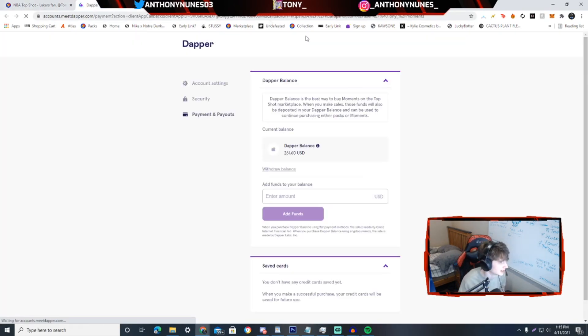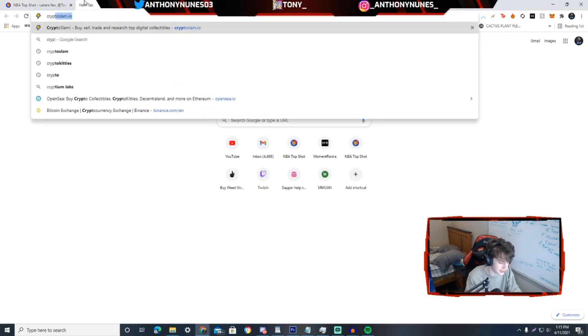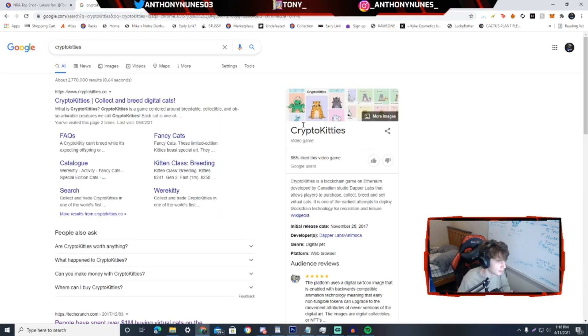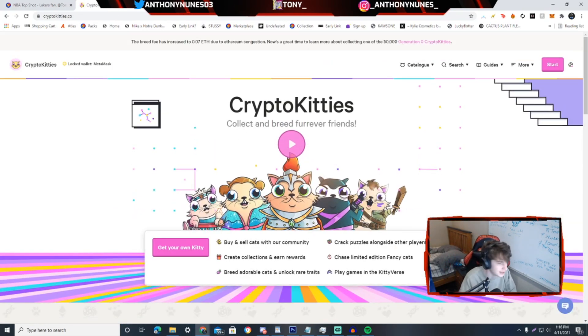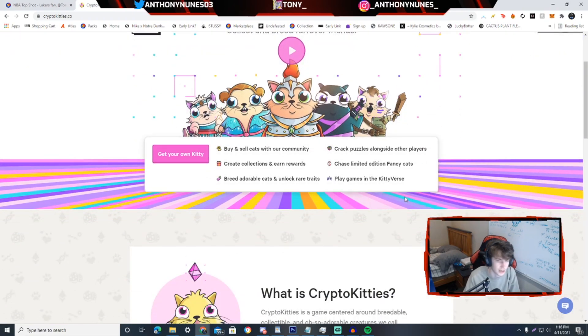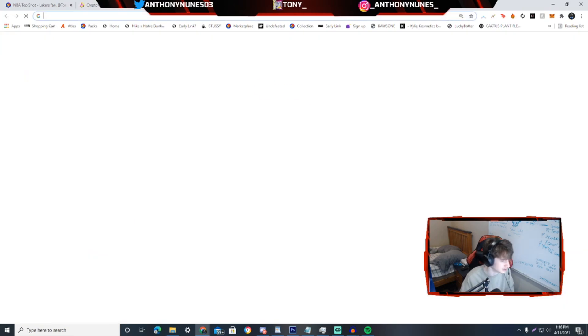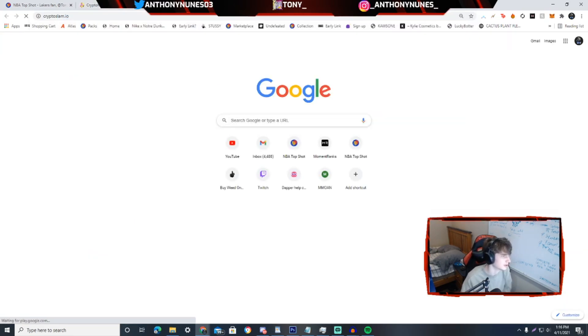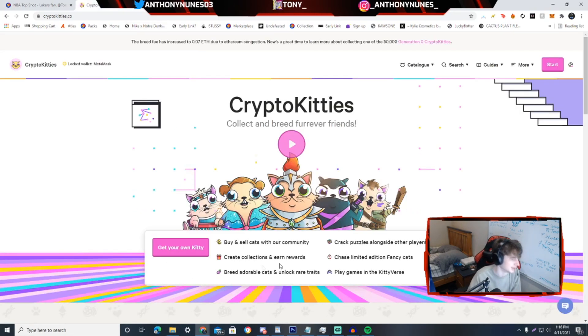So, who is Dapper Labs? Dapper Labs are the people who created NBA Top Shot — they have Dapper Balance and all this good stuff. Dapper Labs is basically the company that made Crypto Kitties, which launched in 2017 and had 1.3 million transactions within the first five days. Crypto Kitties is where you can collect and breed kitties online. This blew up everywhere — it was originally Ethereum-based until Dapper Labs made their own crypto called Flow.